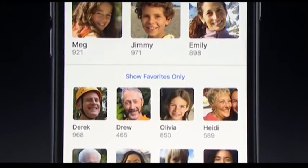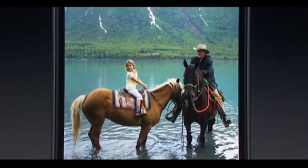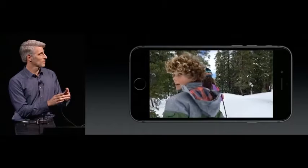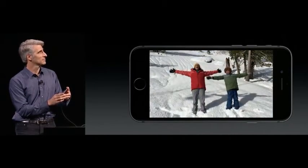Using local, on-device facial recognition and AI detection of what's in your images, it can combine photos and videos into themed mini-movies, complete with transitions and a soundtrack.